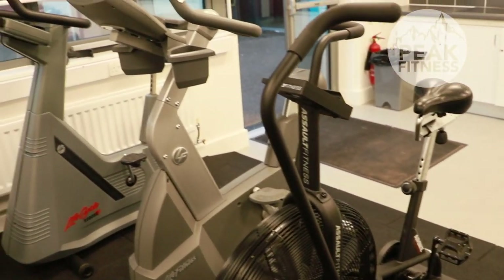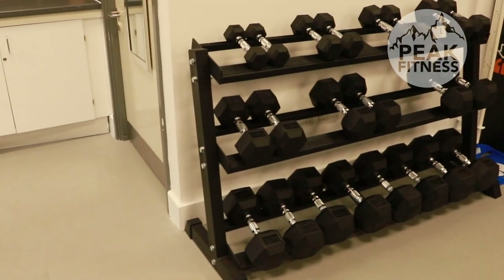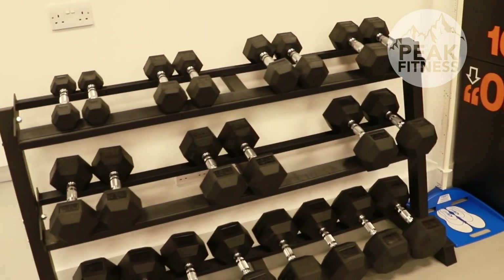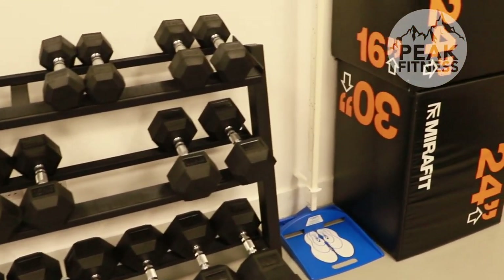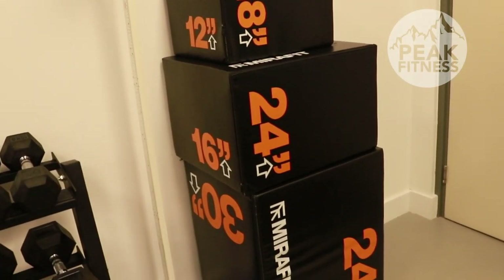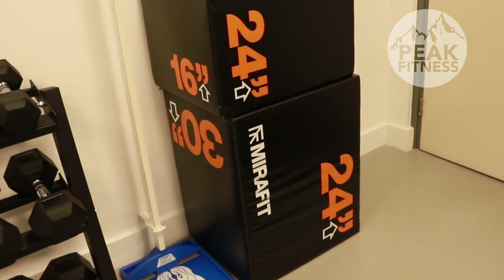We also have static bikes, an array of dumbbells going from 2 kilograms up to 30 kilograms in 2.5-kilogram increments, and soft-landing platform box jumping boxes to help students with their functional fitness development.